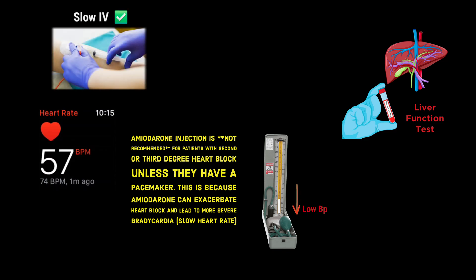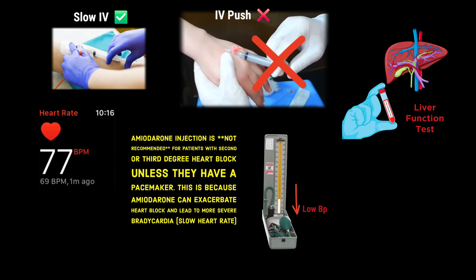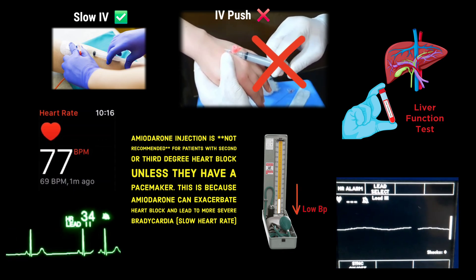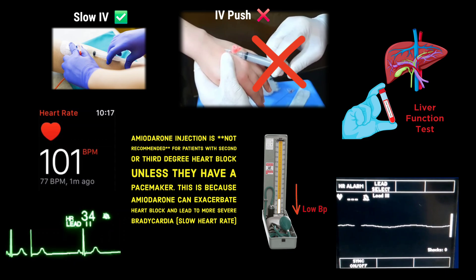Injection amiodarone should not be given in the form of an IV push, which may cause sudden bradycardia and even asystole, which is literally death.